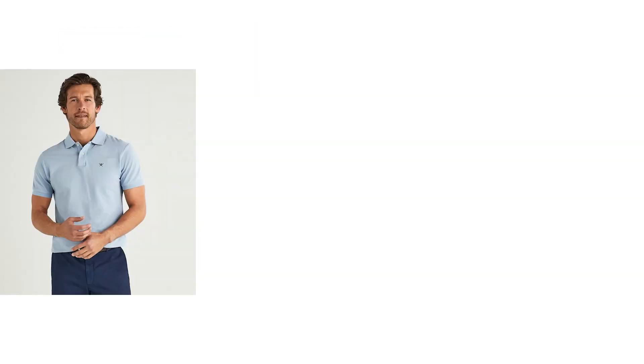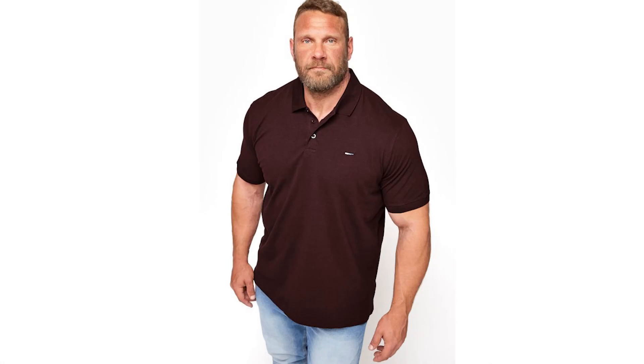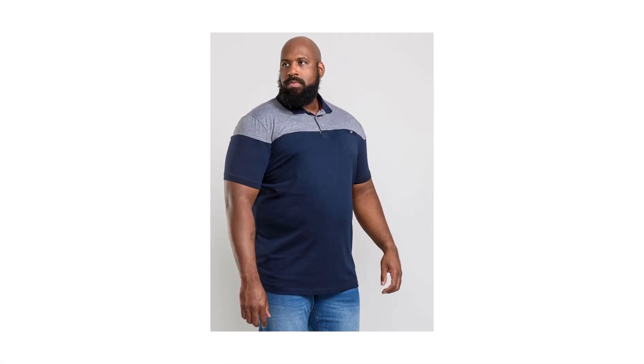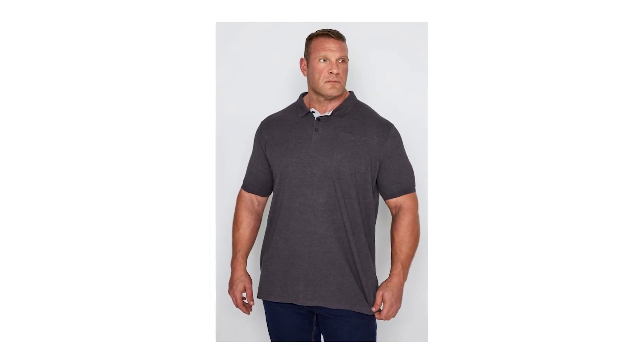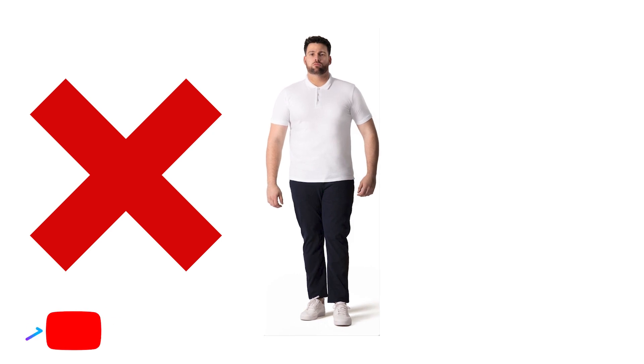I personally love when polos have tipping around the collar and sleeves, as it adds some extra personality to the shirt's more refined aesthetic. My favorite shades are teal, navy, heather gray, light blue, lavender, and green. Fabric-wise, Pima cotton or a cotton-silk blend is perfect for men with slim to regular builds. However, if you're a broader guy who carries some weight in his midsection, go with PK cotton, as the texture will help camouflage those areas you might be self-conscious about. For my larger guys, consider going with darker colors like charcoal, navy, and black, as lighter colors can be a bit unflattering for hiding the extra weight in your torso.